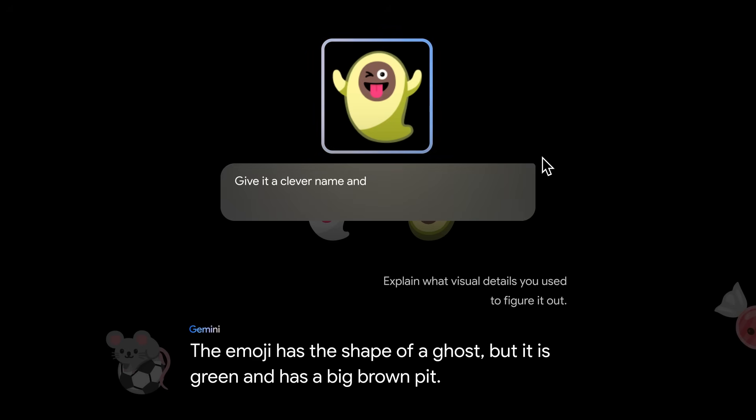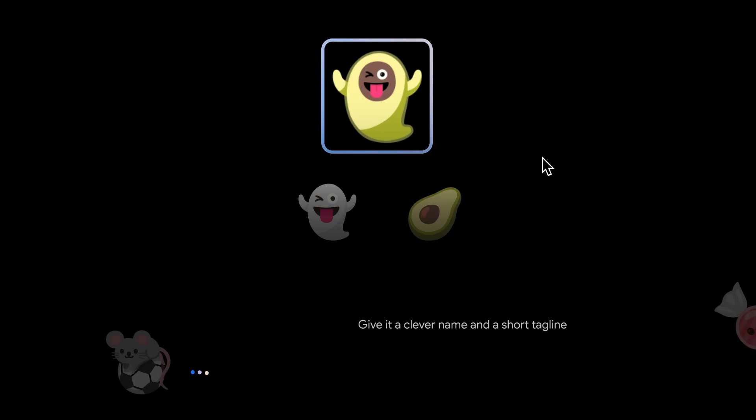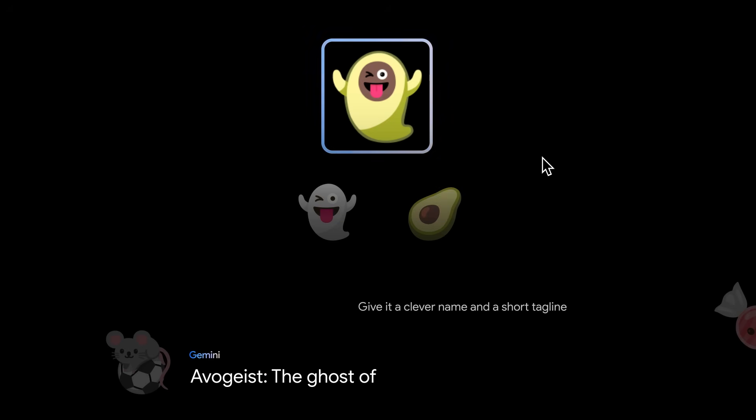Now let's give it a name and a short tagline. Avogist, the ghost of guacamole. That's a good one.